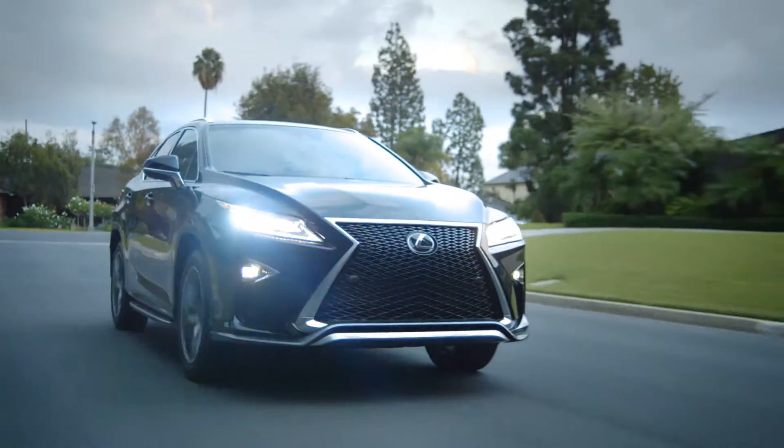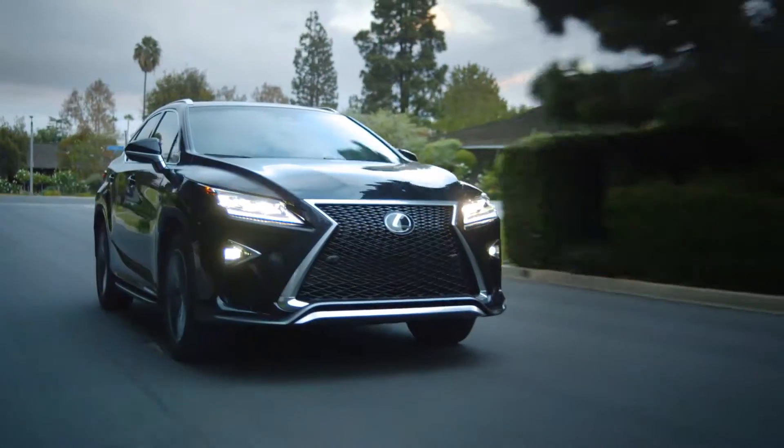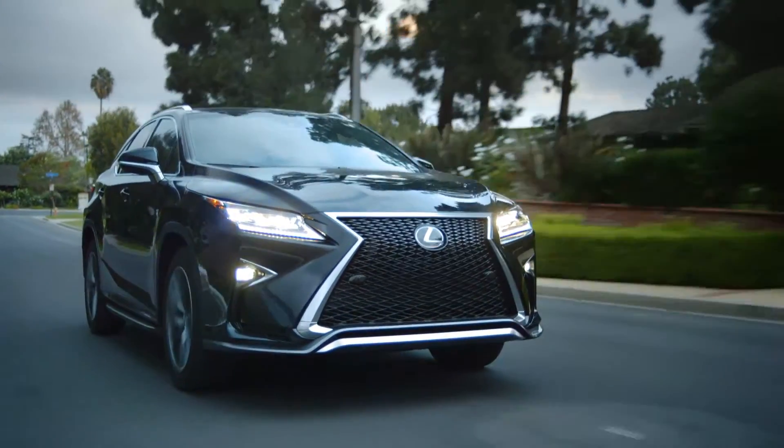Do you think it's worth it? In our world, absolutely. It's true. Leasing a car is a great option for many people, including those who might think leasing doesn't fit their lifestyle.